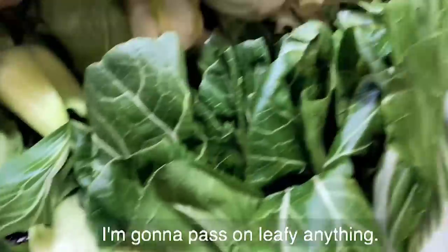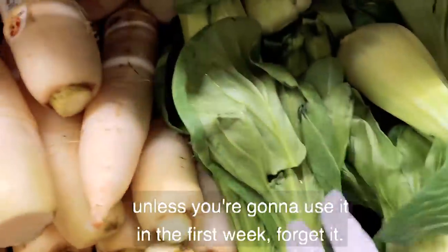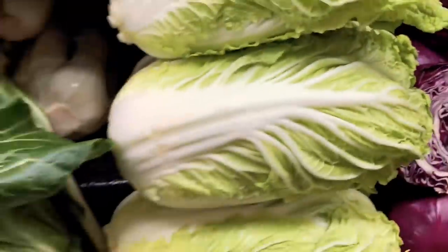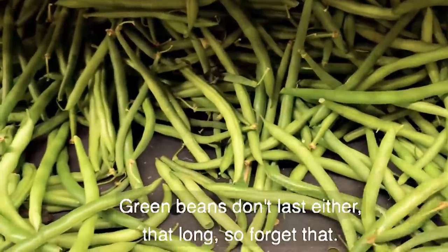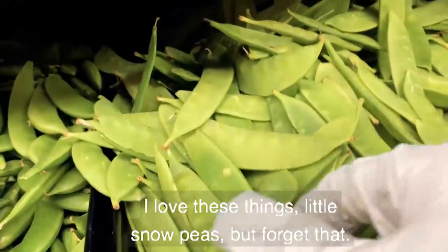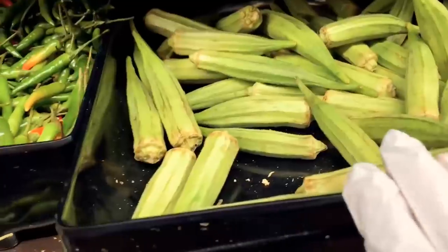I'm going to pass on anything leafy — these will go bad very fast. Unless you're going to use it in the first week, forget it. Same with napa cabbage. Green beans don't last that long either, so forget that. Snow peas, sugar snap peas — no. Okra — no.